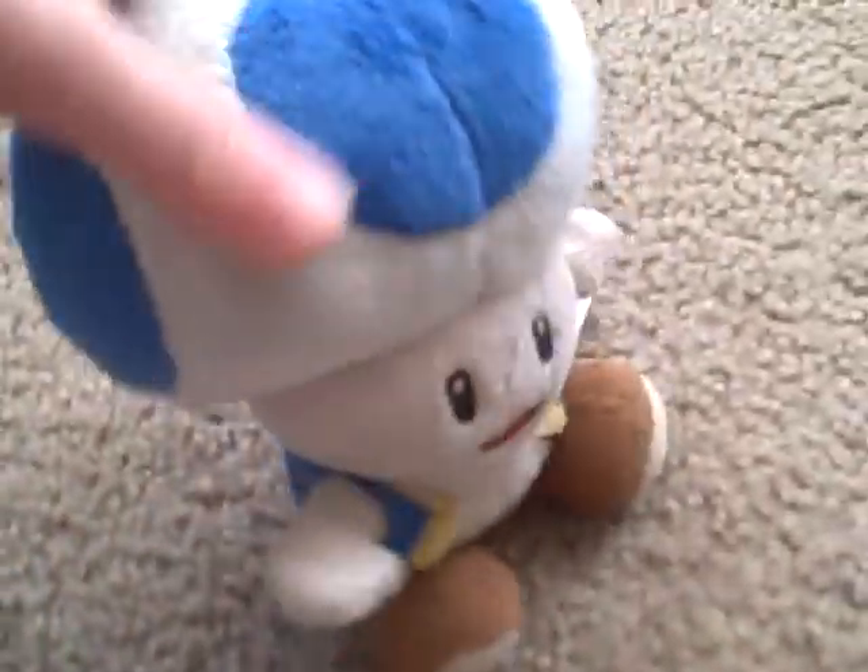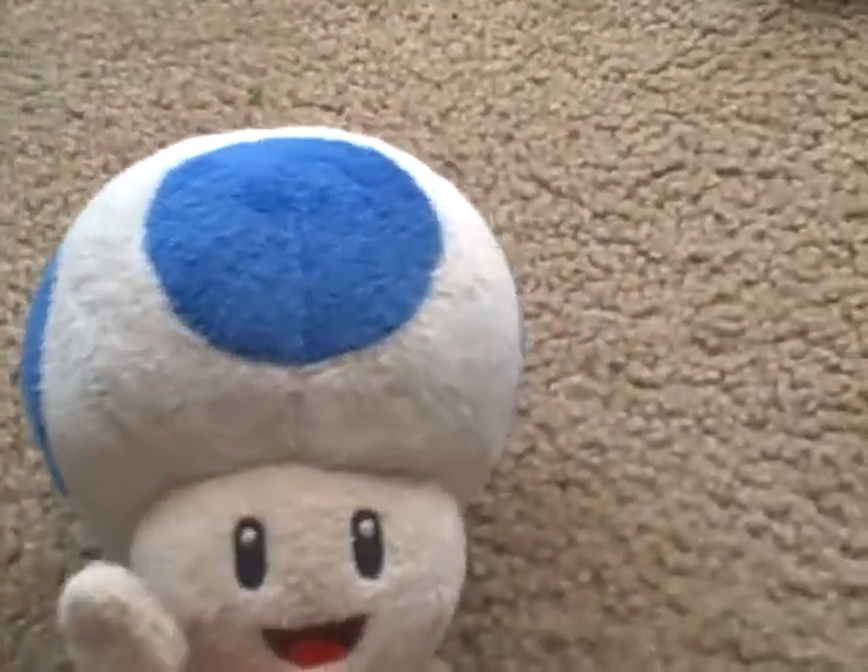Next we have Blue Toad. You've probably never seen him in my videos before, but we might put him in a video — we might call it 'Toad's Dumbest Adventure,' a new series. He's blue and brown shoes and white, with a little blue cape. We used to have Yellow Toad but we have no idea where he is.